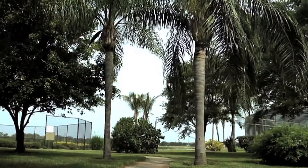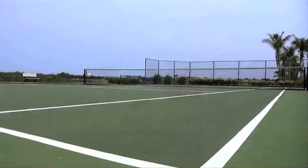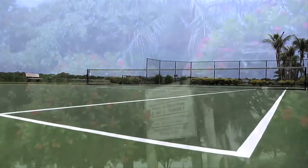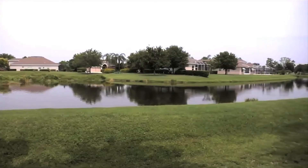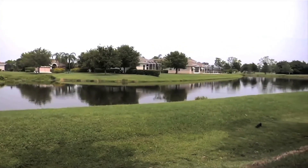There is a park which includes a tennis court, and this area is for the sole enjoyment only of Glen Lakes residents. Centex began the sixth and final phase of the community in late 1999.